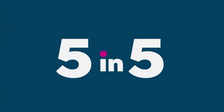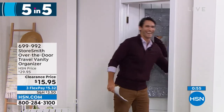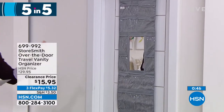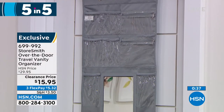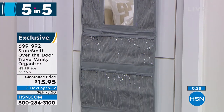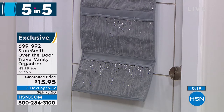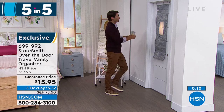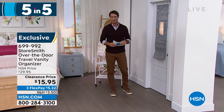Number three — are you taking a trip? This is the travel vanity organizer, over-the-door style. You get door hooks, eighteen slip pockets, and two zipper pockets. Use it at home or while traveling: see everything you need — jewelry, accessories, earrings, bracelets, lotions, hand sanitizer. No need to take up counter space in a hotel. Plus it comes with its own mirror — no fighting over the bathroom mirror. Your own mirror and all your storage right there. Fifteen dollars and ninety-five cents.